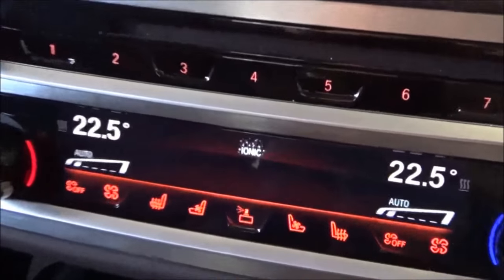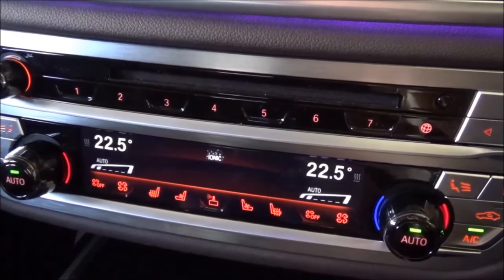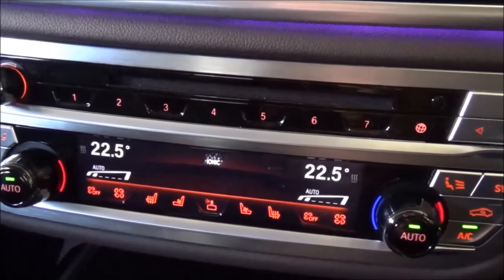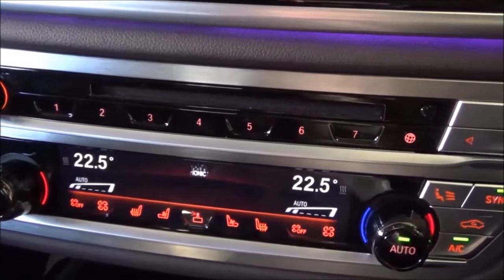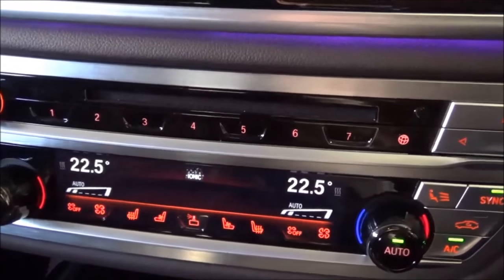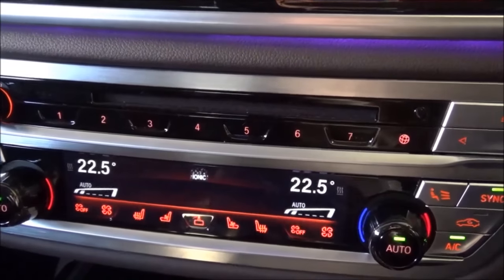Another clever technology feature is the climate control system. There's an 'Ionic' setting on the display — as I understand it, it charges the air coming out of the vents to make it more oxygen-rich, which helps fight fatigue while driving. I've been driving this car for two days without much sleep and haven't felt drowsy — whether it's a placebo or not, I feel refreshed.